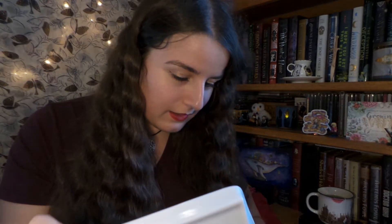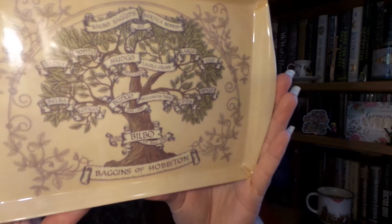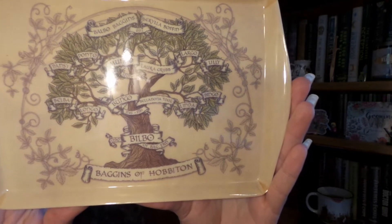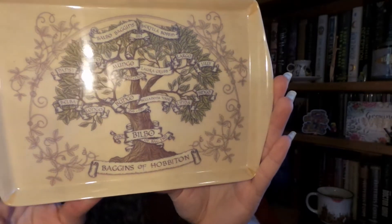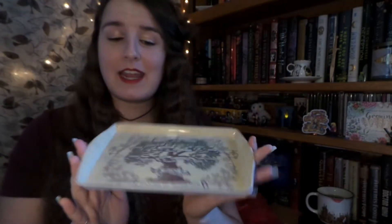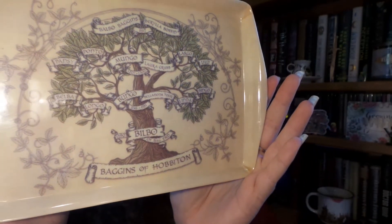Up next it looks like one of the last things for this month's box — I am so excited, this is so cool. I absolutely love The Lord of the Rings and The Hobbit, and so this is Bilbo Baggins, the Baggins family tree of Hobbiton. It's like a little trinket dish, or I might turn this into a little tea caddy and put my sugar and stuff on top of it. This has fantastic artwork — I love this so much.